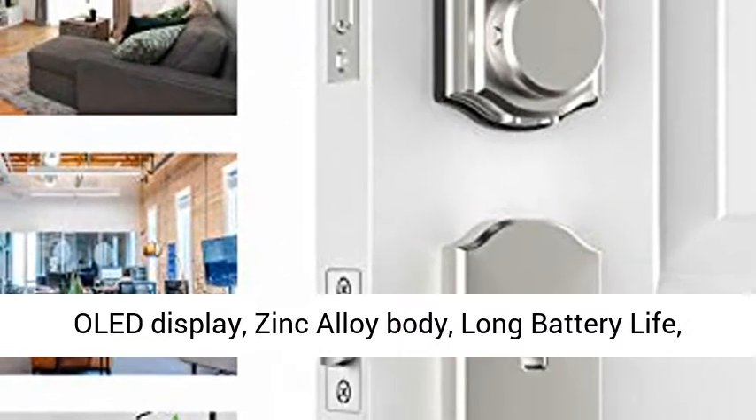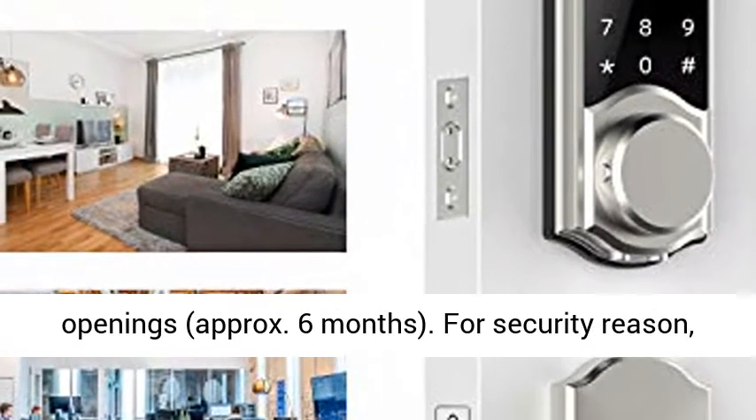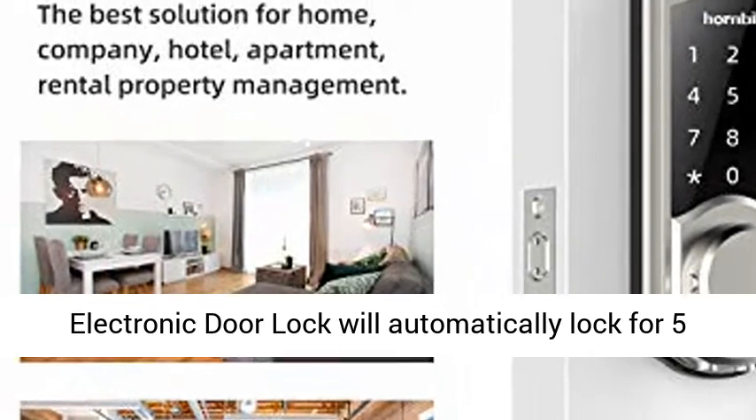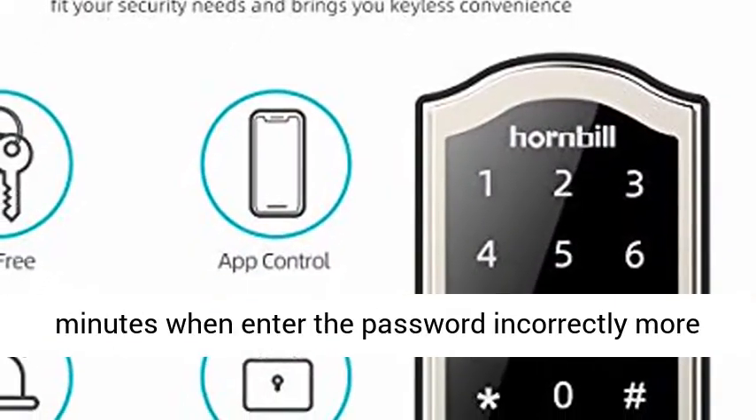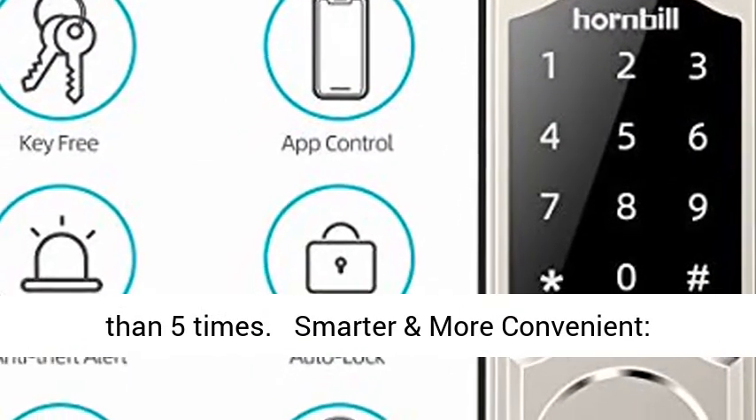Long battery life — 4 AA batteries (not included) can provide approximately 5,000 openings, around six months. For security reasons, the electronic door lock will automatically lock for five minutes when the password is entered incorrectly more than five times.